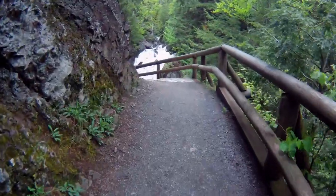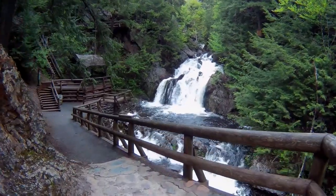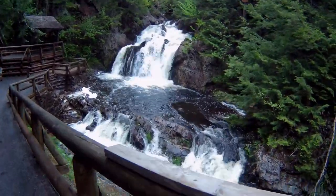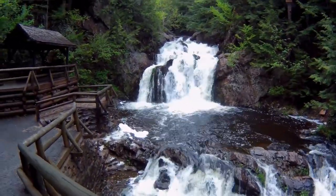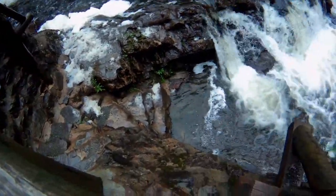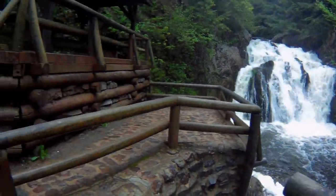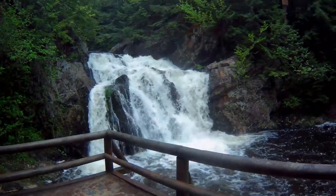We're just coming up to the falls here now. We'll walk right down to the water. A little misty right here. Let's see if I can take a picture.